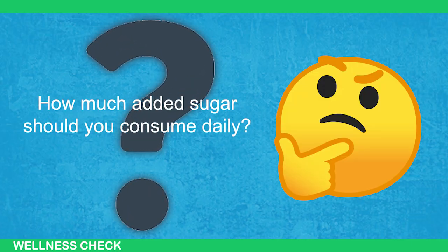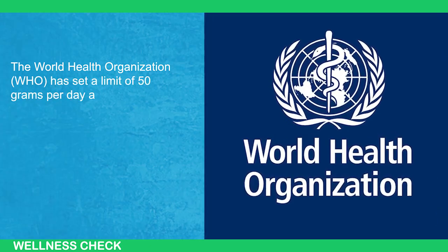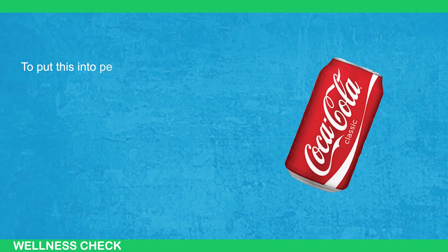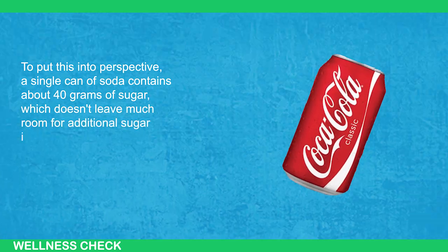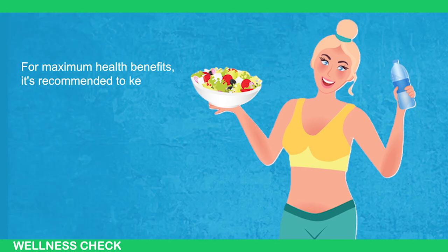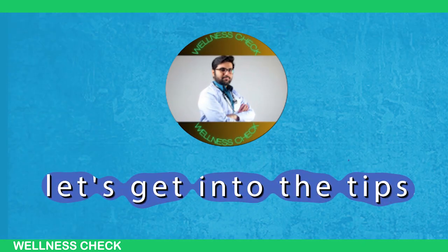How much added sugar should you consume daily? The World Health Organization, or WHO, has set a limit of 50 grams per day and recommends staying below that amount. To put this into perspective, a single can of soda contains about 40 grams of sugar, which doesn't leave much room for additional sugar intake. For maximum health benefits, it's recommended to keep your added sugar intake below 25 grams per day. Now that you understand the guidelines, let's get into the tips.